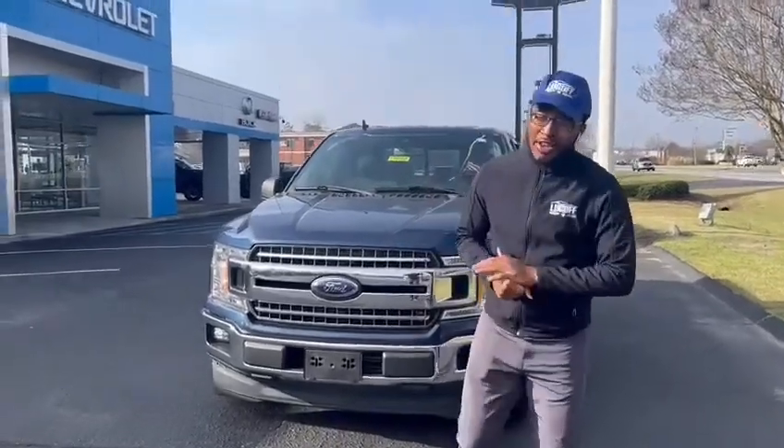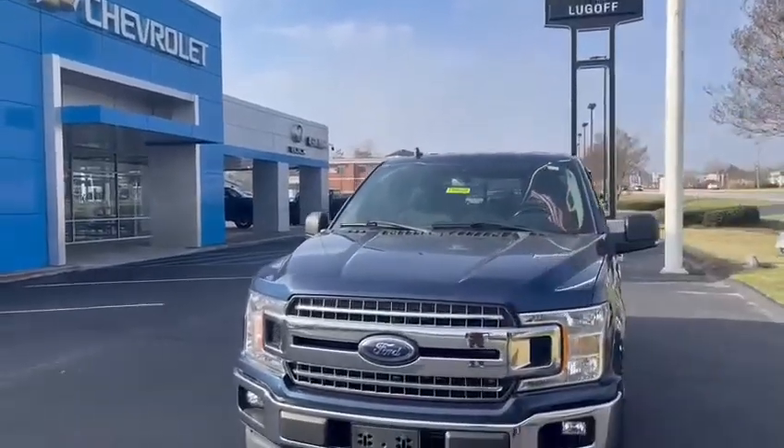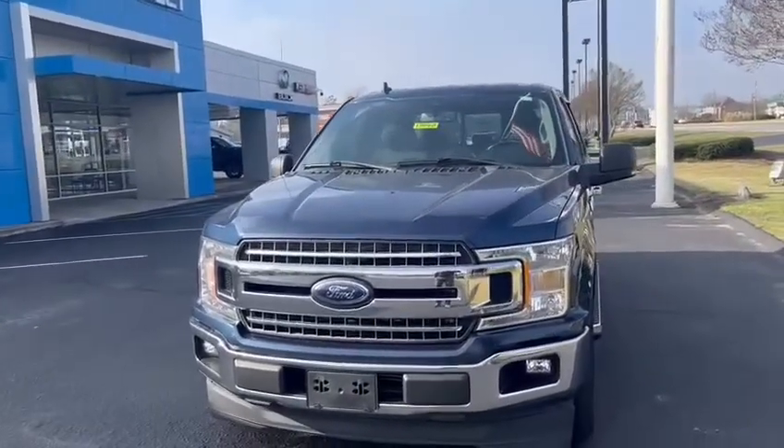How you guys doing today? It's Ty going down at Lugrop Chevrolet and I'm coming back to you guys with another trailer today. Behind me I have a very beautiful 2020 Ford F-150.